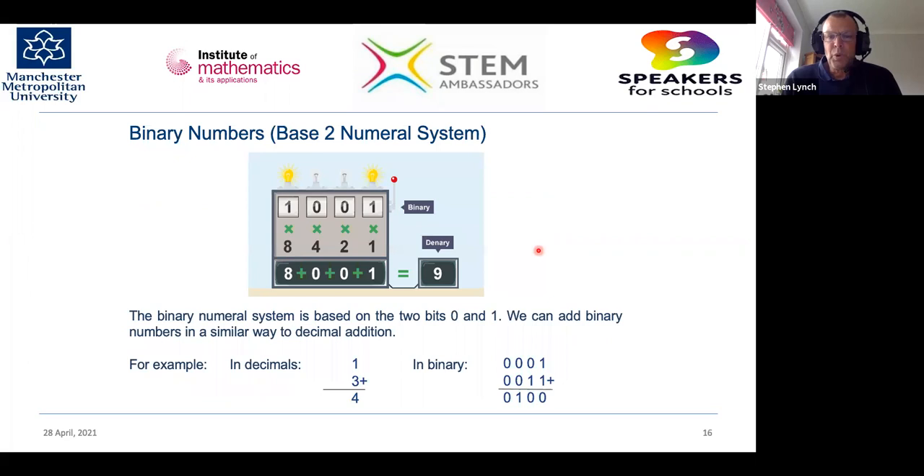Computers work in a base-two number system called binary — zeros and ones, called bits. For example, the decimal number nine equals 8+1, so in binary it's 1001: eight, no fours, no twos, and a one. On early computers this was represented by light bulb on, off, off, on. With oscillators, this would be: oscillating, no oscillation, no oscillation, oscillating. Binary numbers can be added just as we add decimal numbers — this is how computers perform logic.